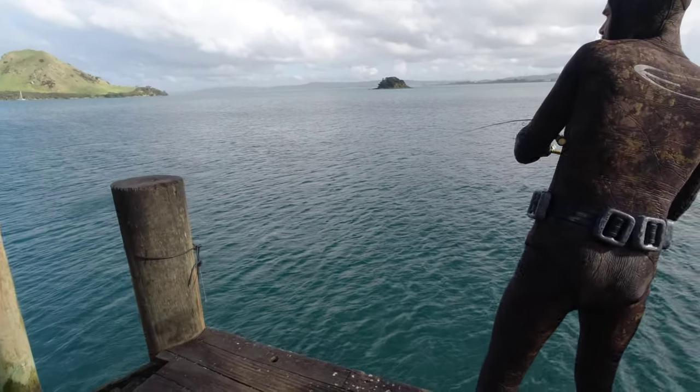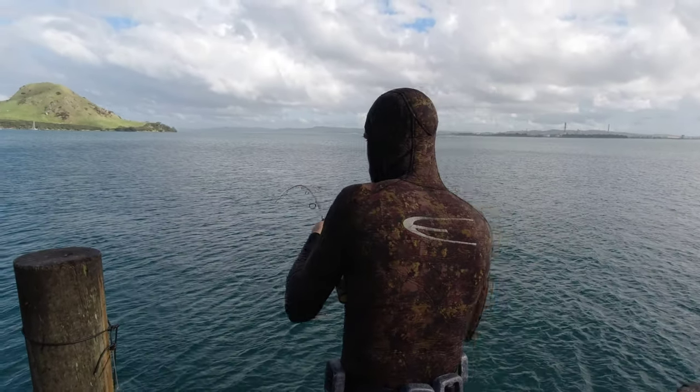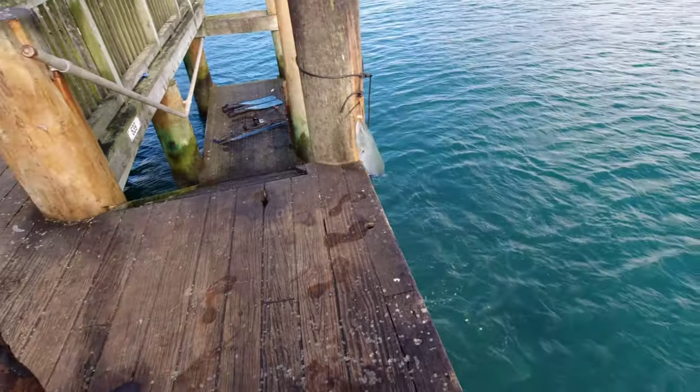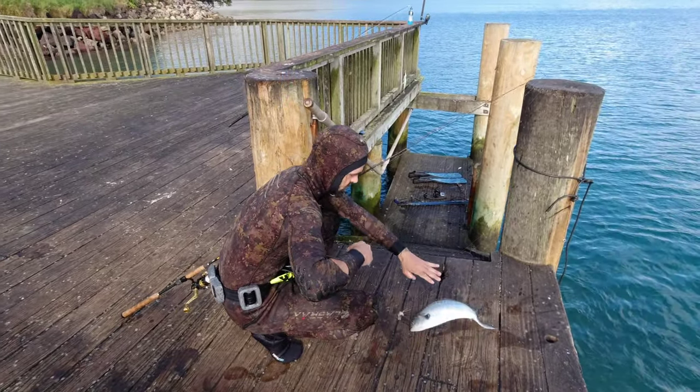After what can only be described as a very slow day's fishing, I'm pretty stoked to be hooked up to this fat kahawai. After a short battle I managed to drag the beast up onto the wharf, which is a great relief because it means I've got something for dinner and I don't have to make that dreaded phone call to the local fish and chip shop.